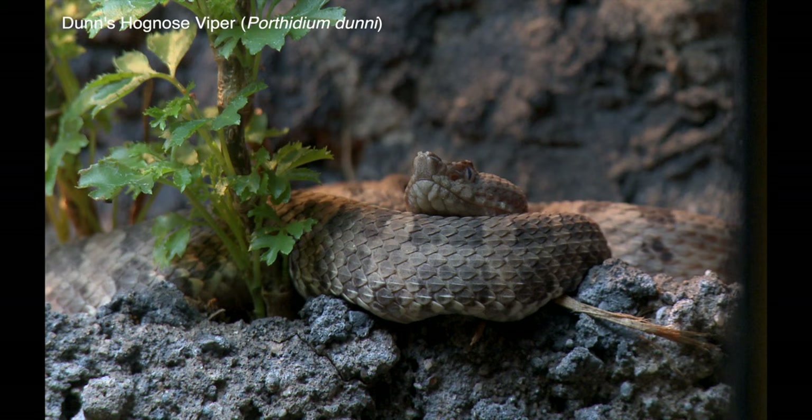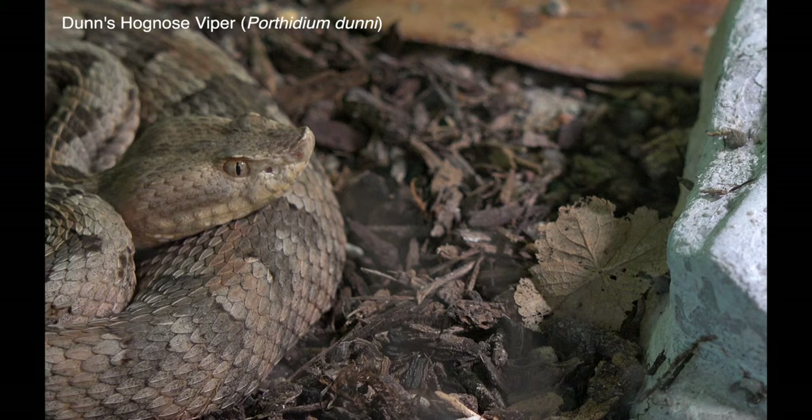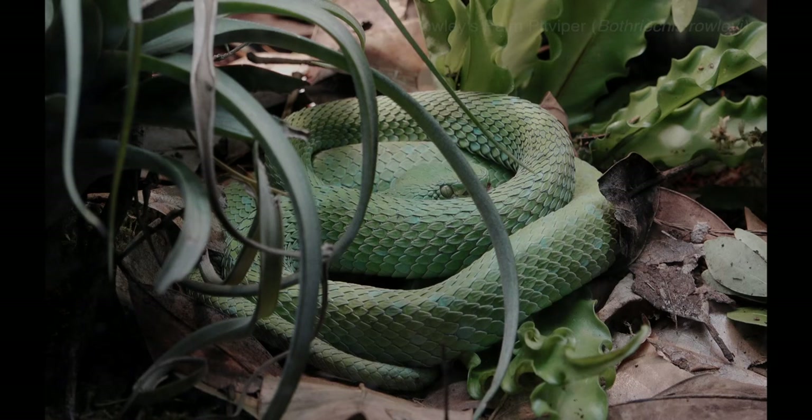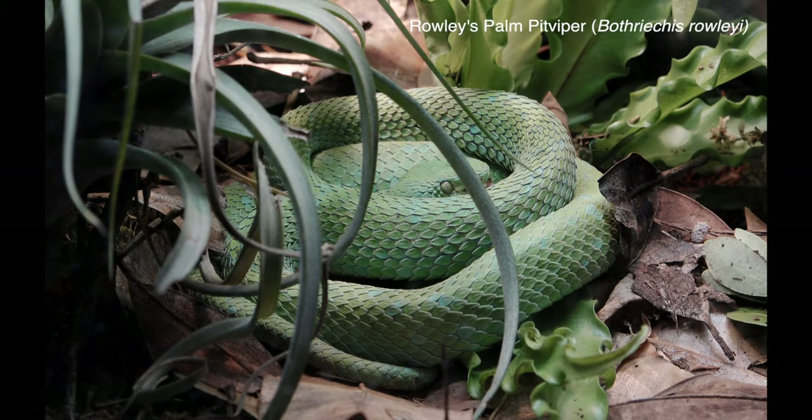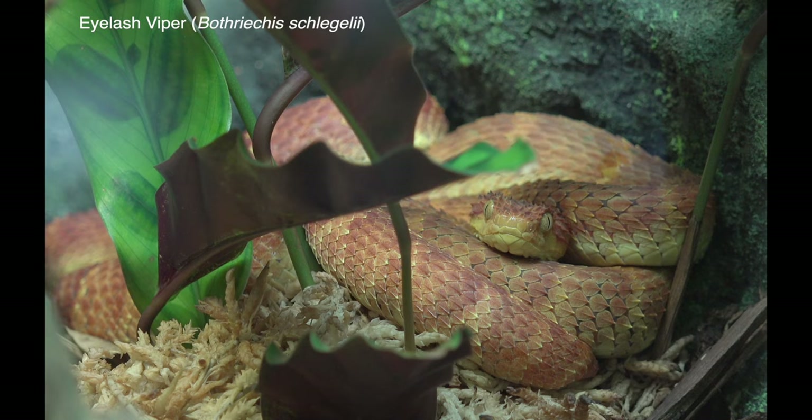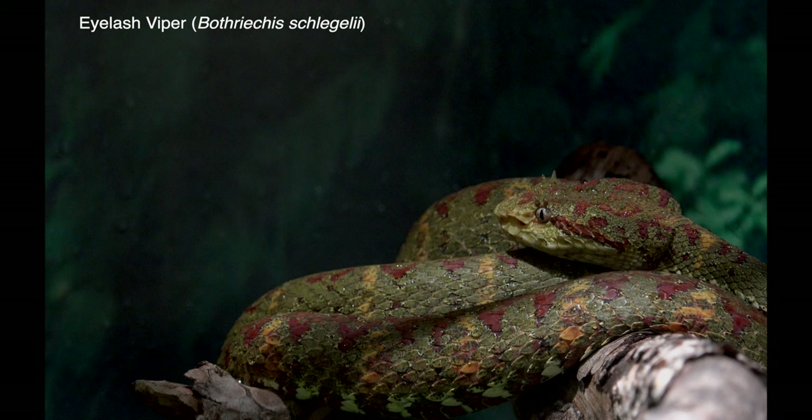Dunn's hog-nosed viper is confined to the southern Mexican states of Oaxaca and Chiapas; it's a ground-dwelling forest species. The eyelash viper lives in cloud forest and is highly arboreal. Although relatively small and slender, both species have strong venom and bites tend to be on the upper body parts. They are not aggressive but are of course dangerous because they are hard to detect before coming into contact with them.